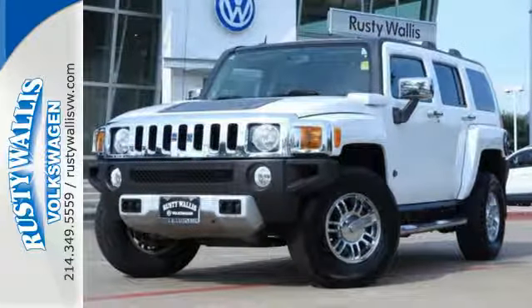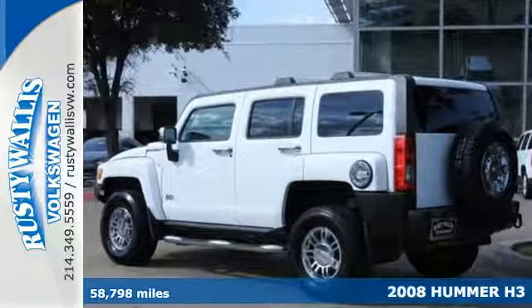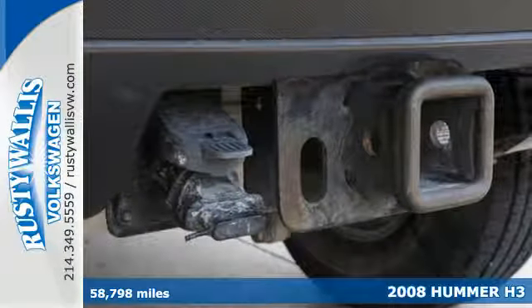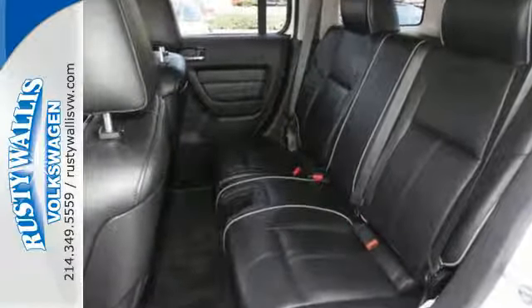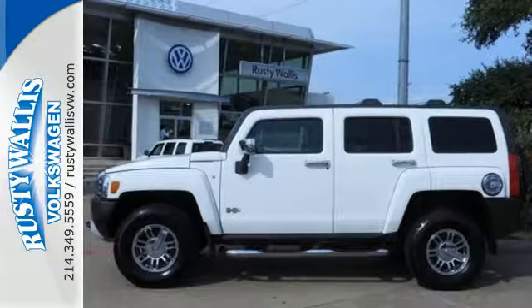Here's a 2008 Hummer H3. Standard amenities on the H3 include one-touch power windows, air conditioning, power exterior mirrors, and a premium audio system with speed-sensitive volume control. The magnificent H3 is the benchmark for excellence second to none in its class.